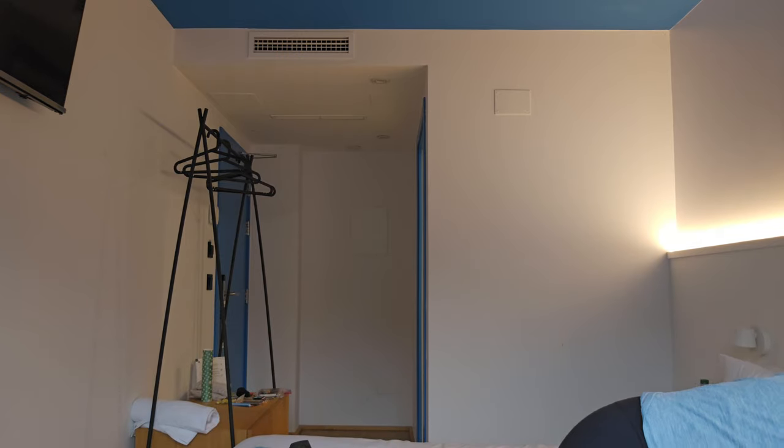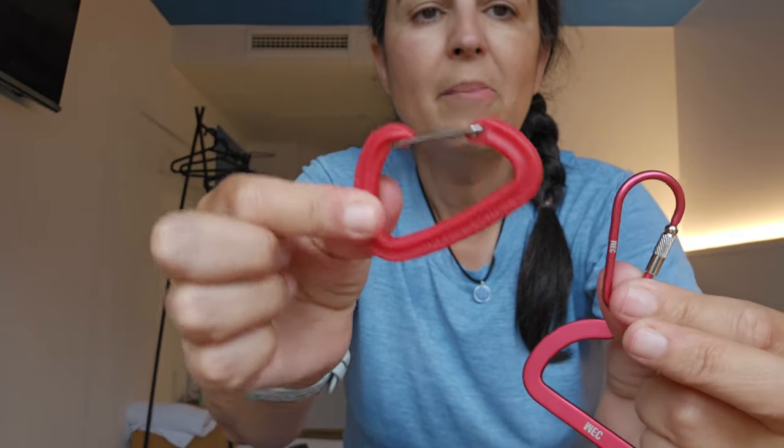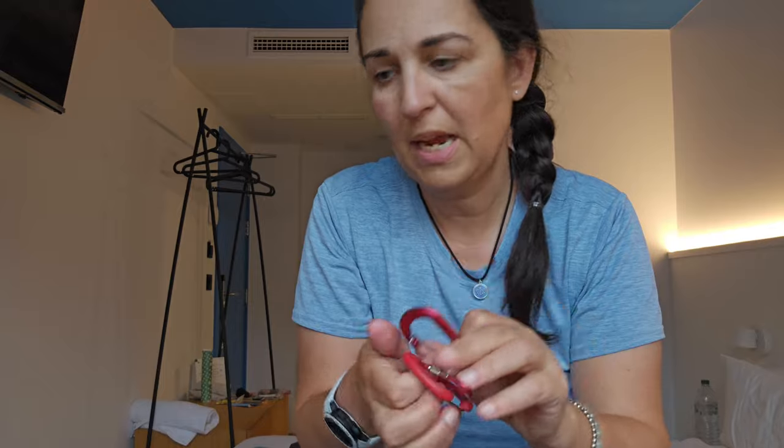I had a bunch of carabiners — they always came in handy. I would have them hanging from my backpack and then hang different things I needed to hang from them.